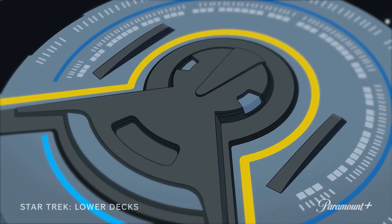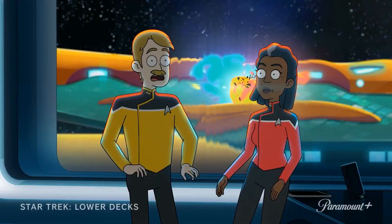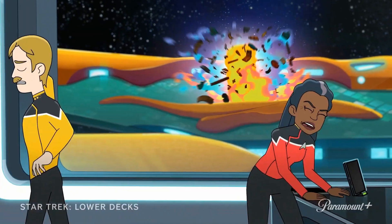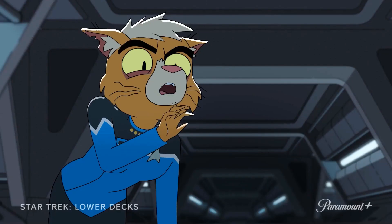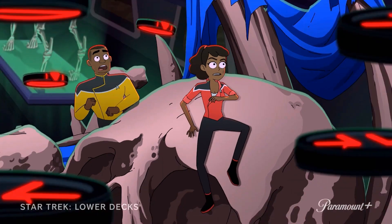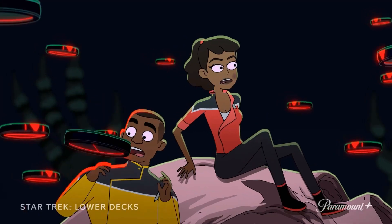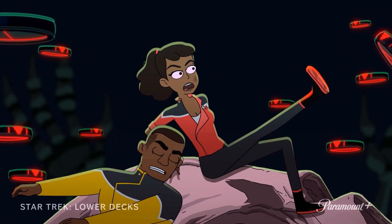In our next shot we see Rutherford and Tendi putting together a model kit of the USS Cerritos. Then Captain Freeman and Chief Engineer Billups are rocked by an explosion from a ship they're docked with, followed by Tendi and Dr. T'Ana being knocked around the Jeffrey's tubes during some kind of emergency. Back at the museum, Mariner and Lieutenant Jet are attacked by what seem like drones whilst on top of a giant skull.